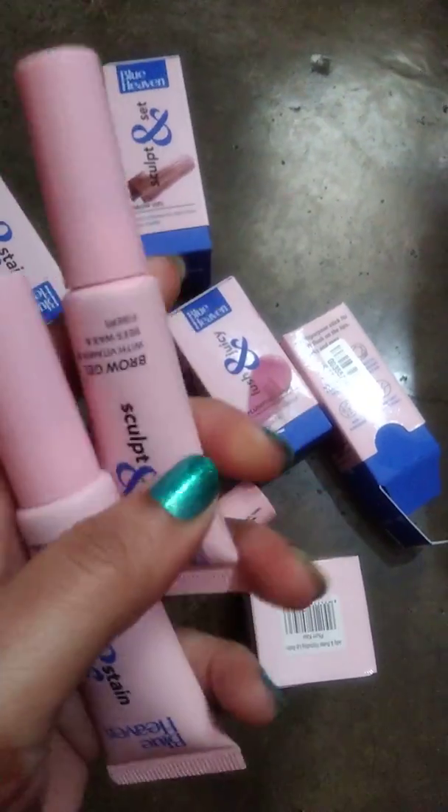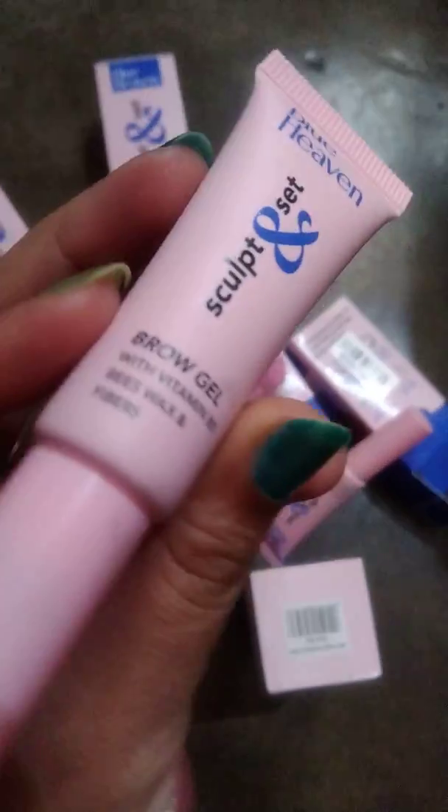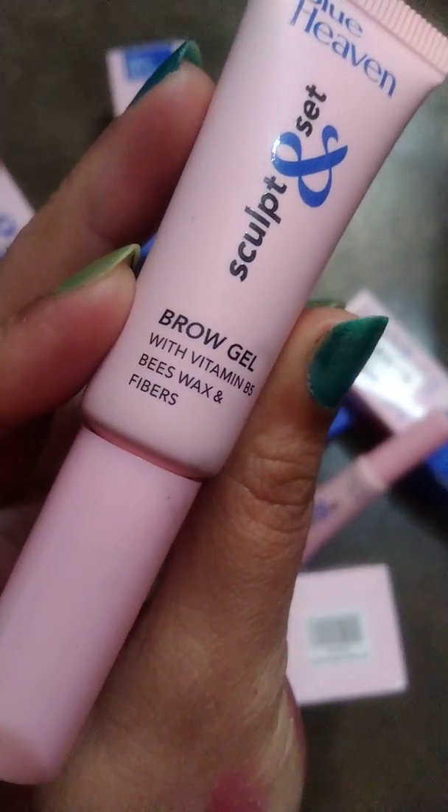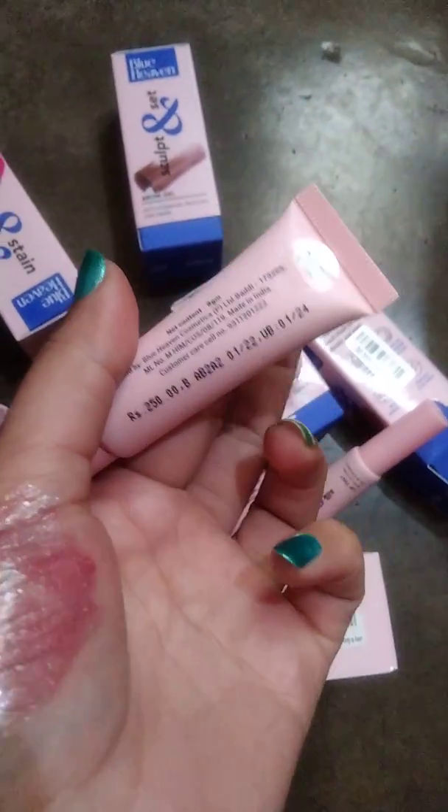The packaging is the same. This is a brow gel in the shade grey, and it is 250 rupees.